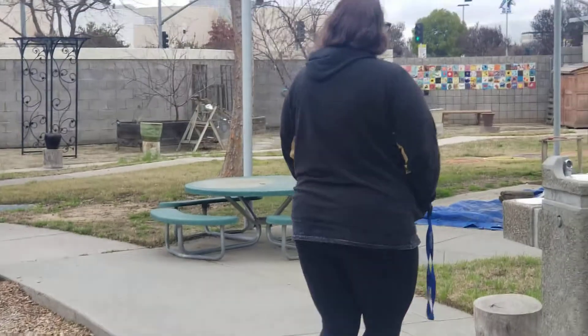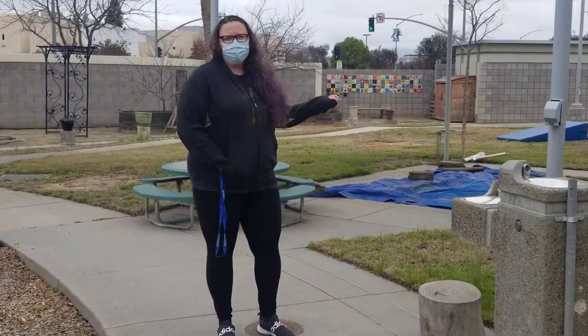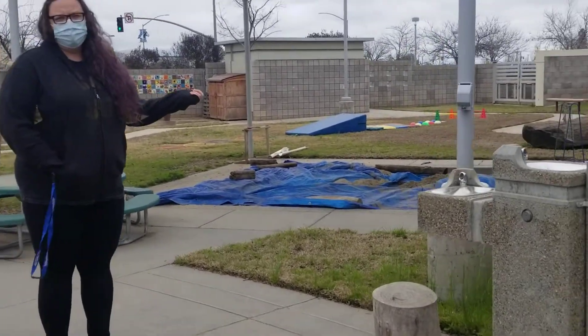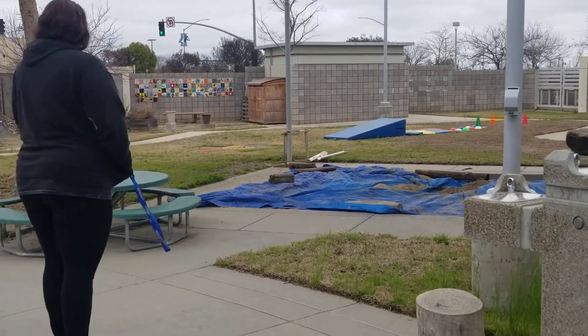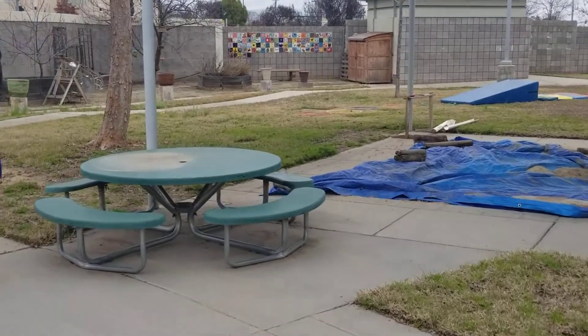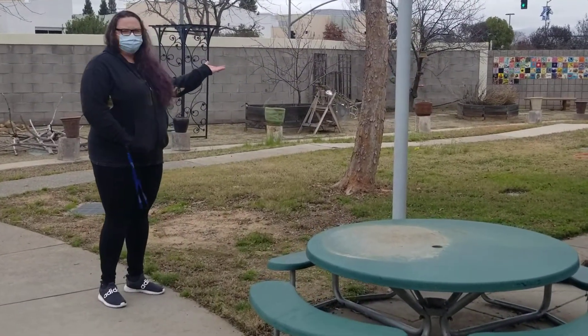Our sandbox area will be uncovered and there'd be different types of materials that we would add to, maybe some dinosaurs or buckets and shovels. And then over here on the yard, you'll see that I have an obstacle course set up for the children.